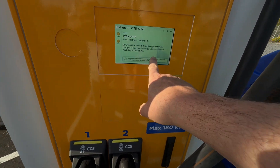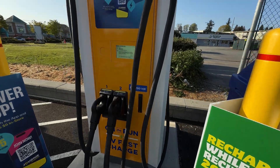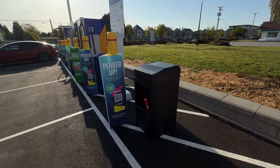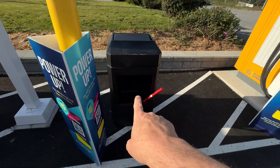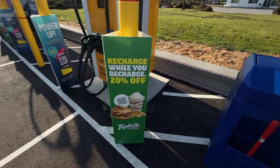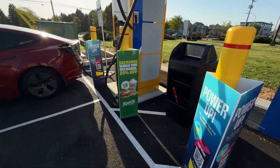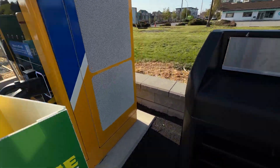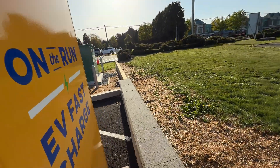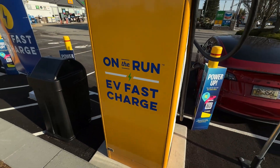They've got a touchscreen here. I don't see a tap payment function available, which is unfortunate. They do have garbage and windshield washer fluid stations, which is really nice — they're really doing a great job. Let's take a look at this cabinet because this is a new one — On the Run branding.